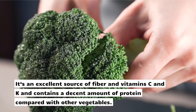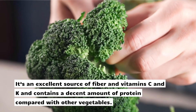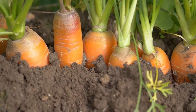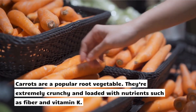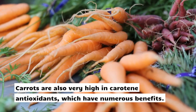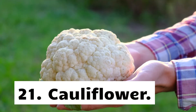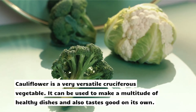19. Broccoli. Broccoli is a cruciferous vegetable that tastes great both raw and cooked. It's an excellent source of fiber and vitamins C and K, and contains a decent amount of protein compared with other vegetables. 20. Carrots. Carrots are a popular root vegetable. They're extremely crunchy and loaded with nutrients such as fiber and vitamin K. Carrots are also very high in carotene antioxidants, which have numerous benefits.